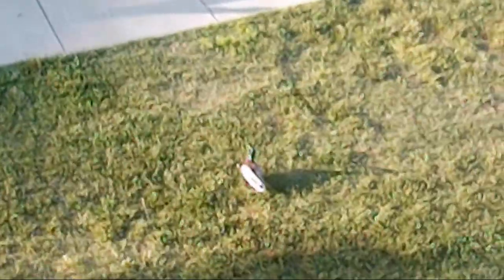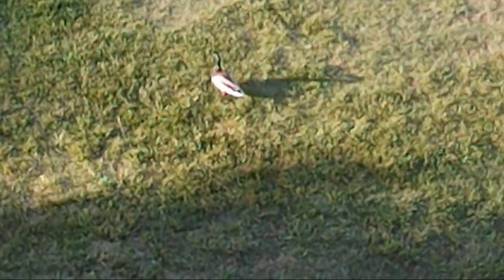I don't know if those are wild ducks or ducks that were placed here by the management. They won't let you get close to them, but they are pretty tame.